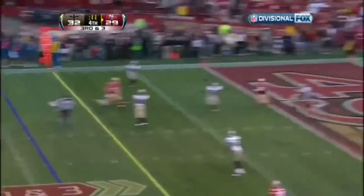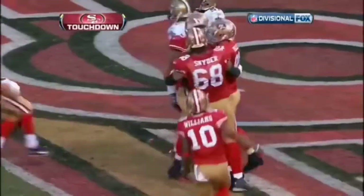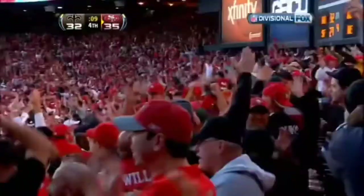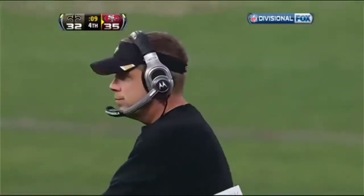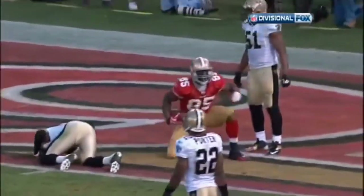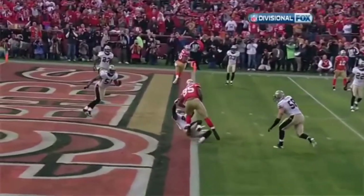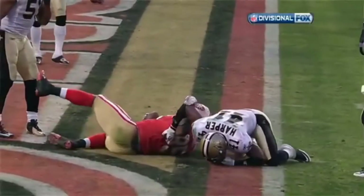Smith on third and three, he throws to the end zone, and the catch is made by Vernon Davis for a Niners touchdown! What an unbelievable game by Vernon Davis. What a great catch because Roman Harper hits him as soon as the ball arrives. He's so good at the point of the catch to be able to hold on to that ball. Roman Harper times it perfectly, but Davis goes all the way through the process of the catch.